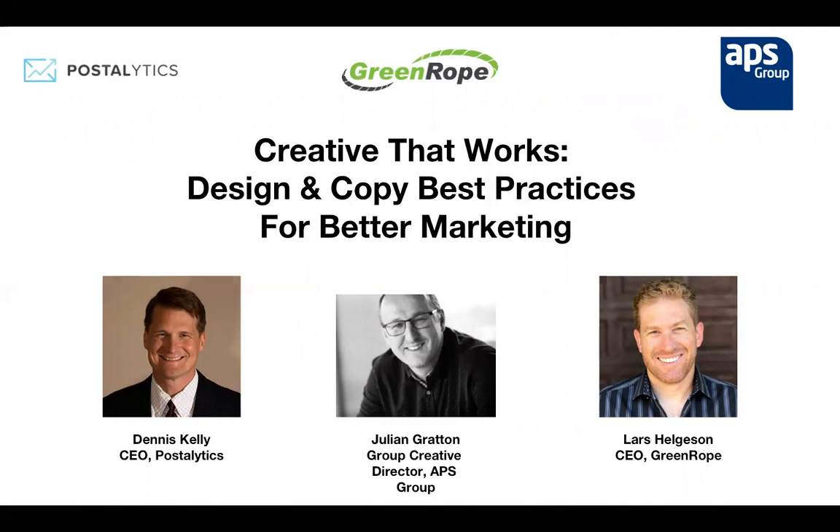Hello, thank you very much for joining us. I'm Julian, I'm the Group Creative Director of the APS Group. APS Group is a fully integrated marketing agency and we specialize in everything from branding all the way through to direct mail and email. My major interest and specialism is in behavioral science and the psychology of design, writing, and ideas to essentially uplift responses and enhance your ROI.